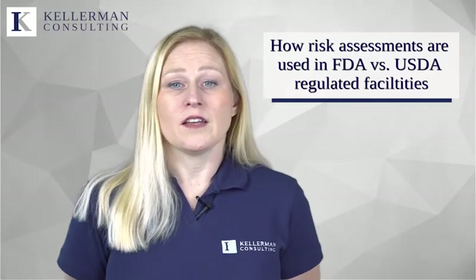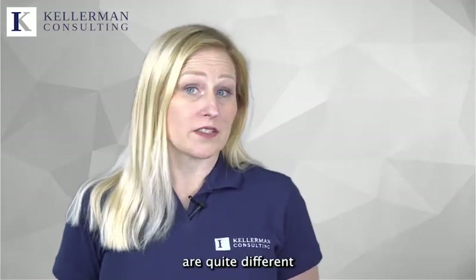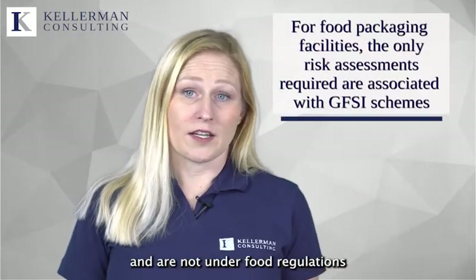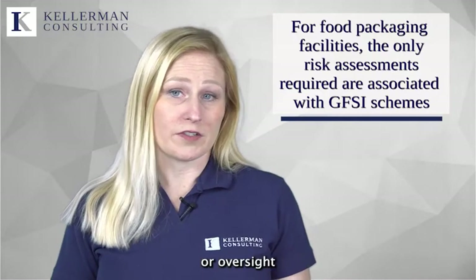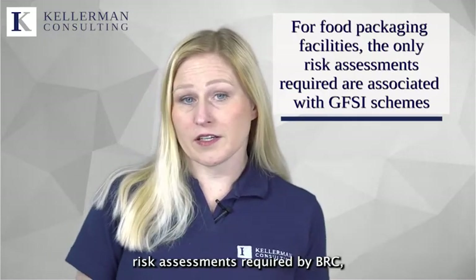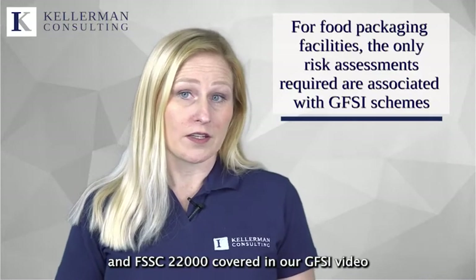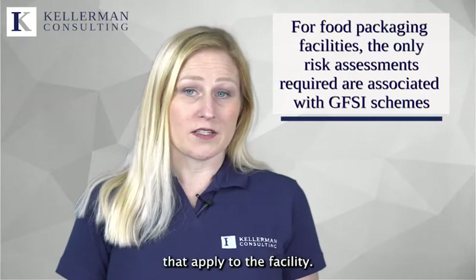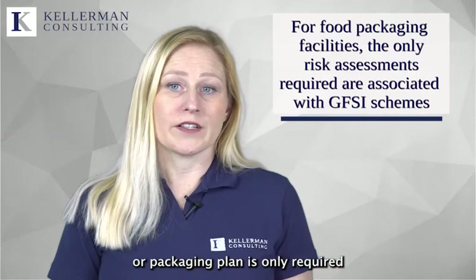As part of this review, we will be looking at how risk assessments are used in FDA-regulated facilities versus USDA-regulated facilities, and here the use of risk assessments are quite different. For facilities manufacturing food packaging and are not under food regulations or oversight, risk assessments required by BRC, SQF, and FSSC 22000, covered in our GFSI video, would be the only potential risk assessments that apply to the facility, as a food safety or packaging plan is only required if you voluntarily participate in those certification schemes.